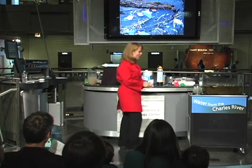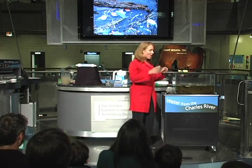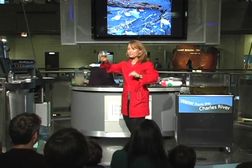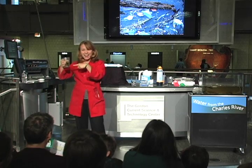To begin, I want to draw your attention to this cart. I have a tank here. I filled it up right outside the museum in Boston's own Charles River. And I'm wondering if I have any audience members who would be brave enough to drink this water. Would you want to drink this water? Do you know what's in it?